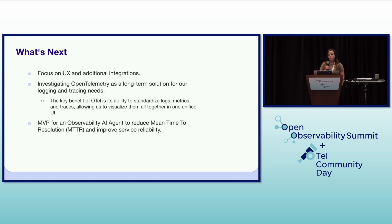Our work doesn't stop here. We're continuing to focus on improving the user experience and exploring additional integrations. A key area of investigation is OpenTelemetry, which is a long-term solution for our logging and tracing needs. The key benefit of OTEL is its ability to standardize logs, metrics, and traces, allowing us to visualize them all together in one unified UI, providing a holistic view of our systems. We're also working on an MVP for an observability AI agent that will leverage AI to reduce mean time to resolution and further improve service reliability by proactively identifying issues and suggesting solutions.